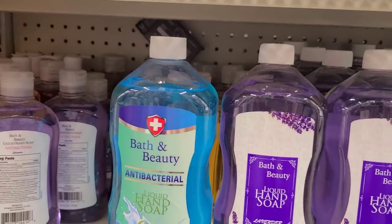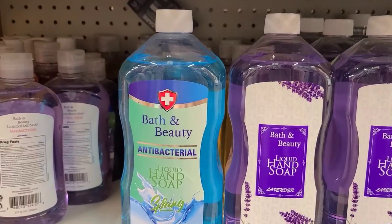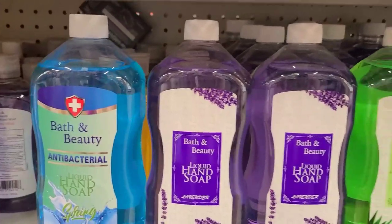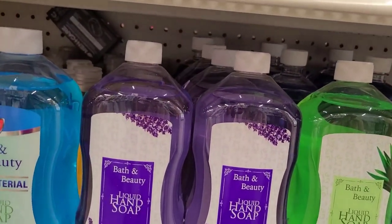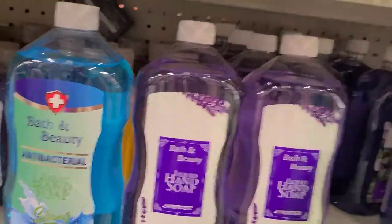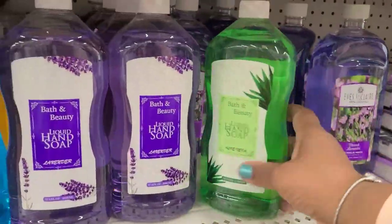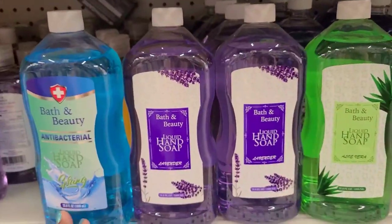Talking about soap — why can't they bring something new in the soap aisle? So there's Barton Beauty antibacterial liquid spring soap, 33 fluid ounces, Barton Beauty lavender, and Barton Beauty liquid soap with aloe vera — all 23 fluid ounces, ergonomically made so you could hold it really nicely — and they do smell amazing.